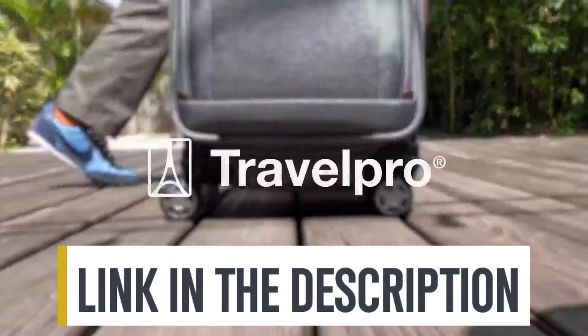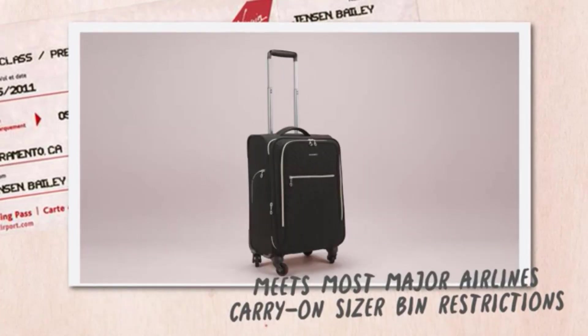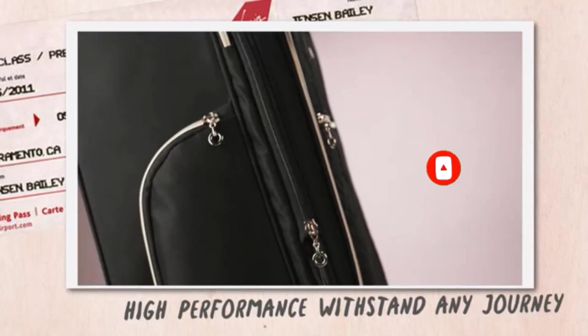For more information on the products, I've included links in the description box below, which are updated for the best prices. Like the video, comment, and don't forget to subscribe. Now let's get started.